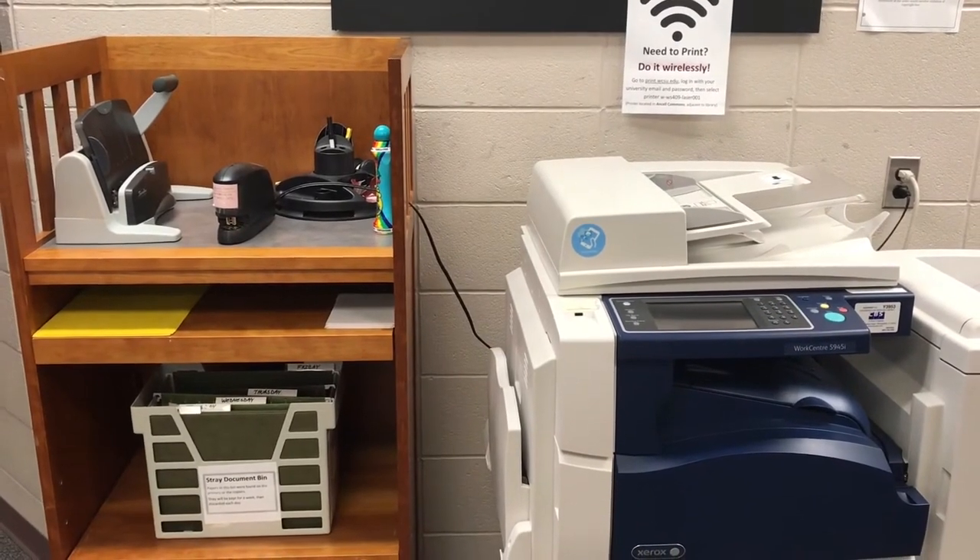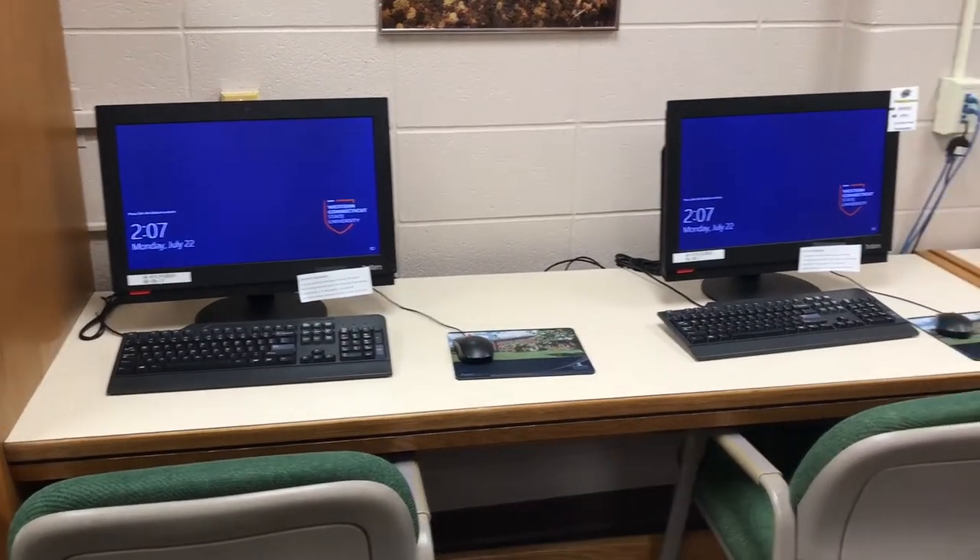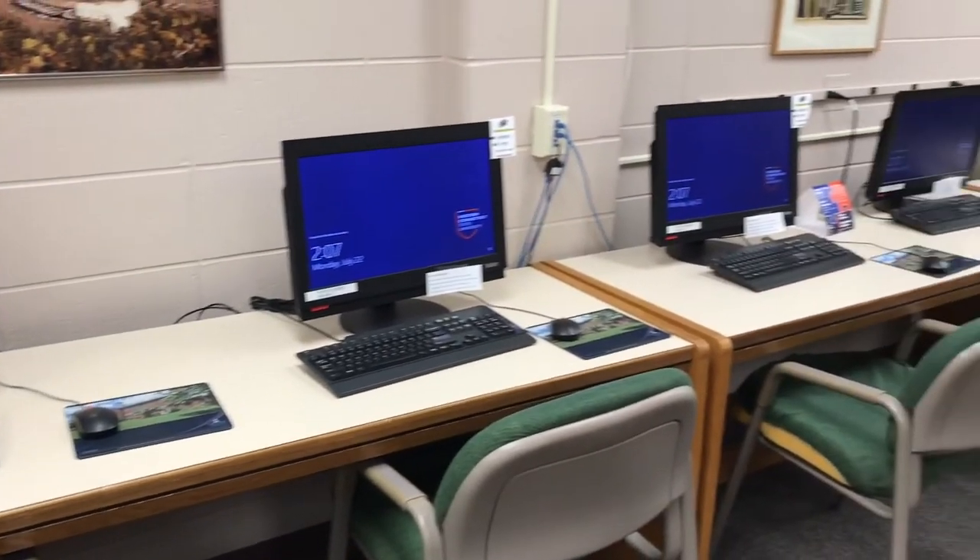The Young Library offers basic supplies, free color and black and white printing, wireless printing, and computers for you to use, including a Macintosh.